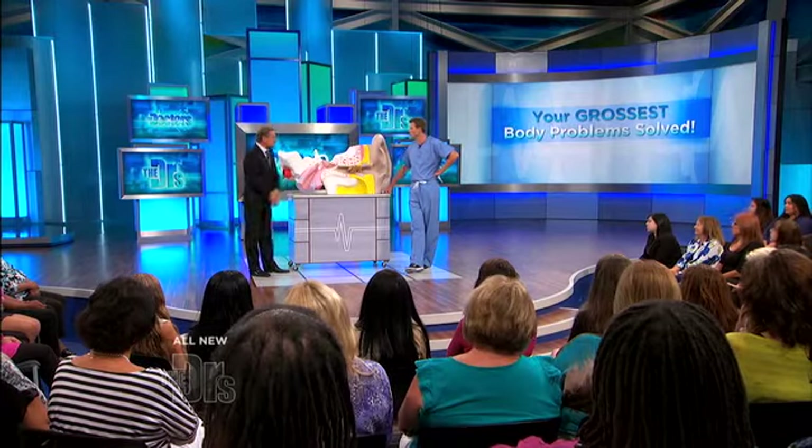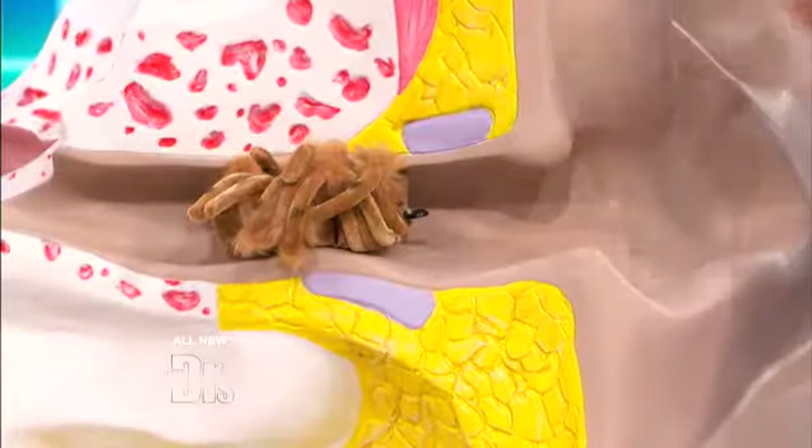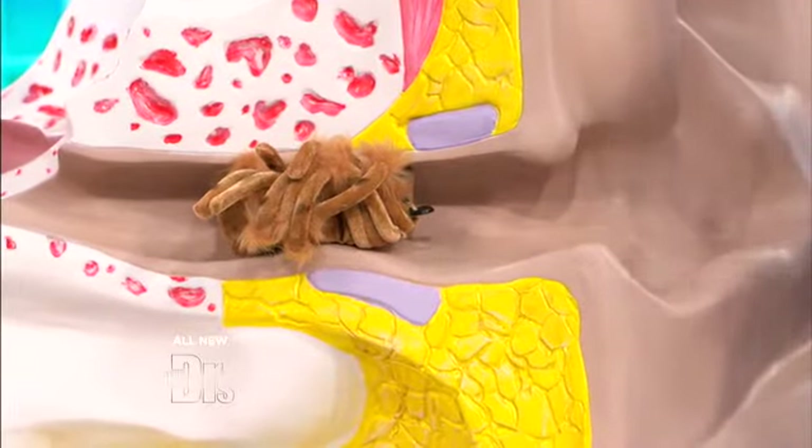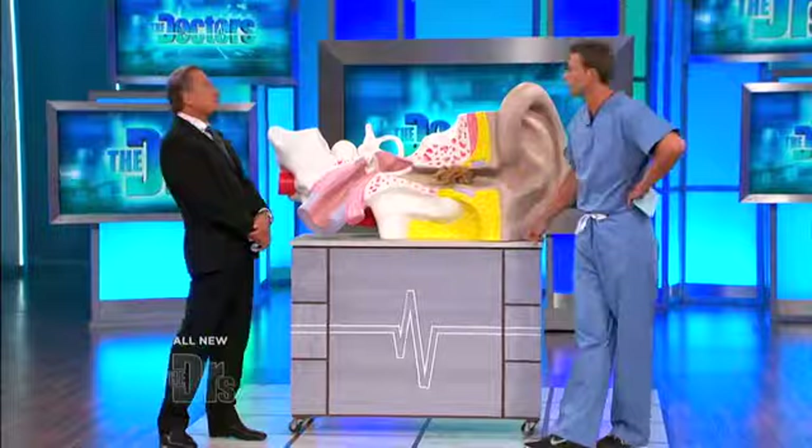Particularly, if you think only part of the insect came out and you have remnants left in your ear, go see your doctor, go to the ER, or go see an ENT. If you leave that in there, it can cause irritation and eventually cause your tympanic membrane to burn. Most likely they'll put you on eardrops, and assuming something is irritated or left behind, it'll then come out.